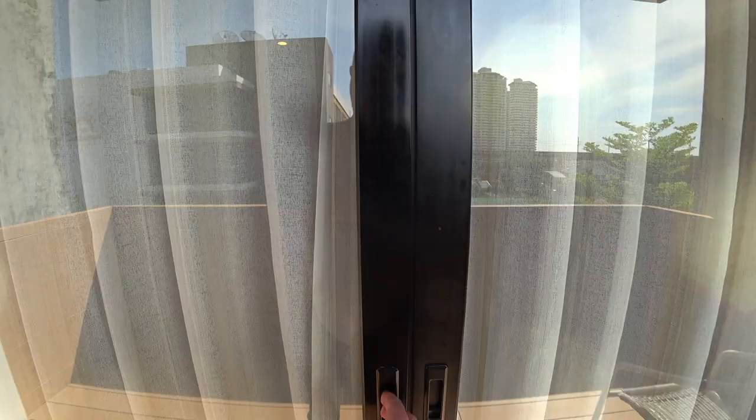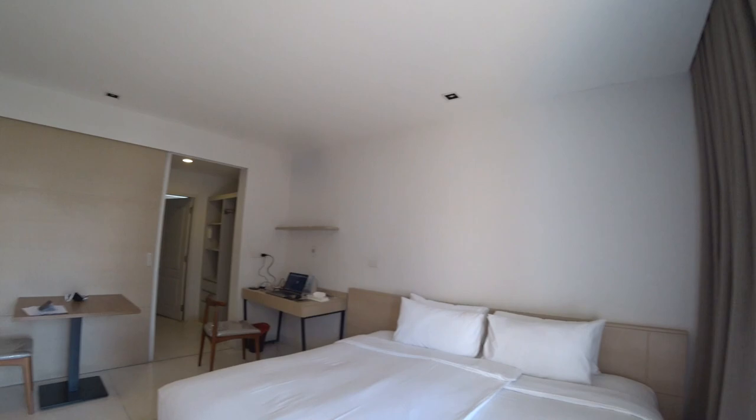Hey guys, welcome to my crib here in Bangkok, Thailand. Part of the Thai Pass security entry system is you have to quarantine one night in a hotel while you wait for your test results to come back — and these are my digs.